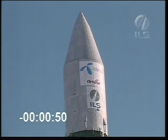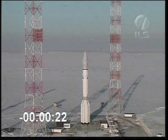Launch vehicle scheduled liftoff time is 17 hours, 34 minutes local time. One minute readiness has just been announced. And just about 30 seconds before liftoff, everything looks good. Beautiful day at Baikonur. T minus 20 seconds.